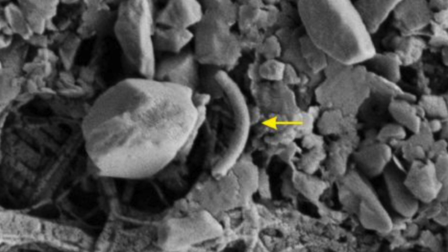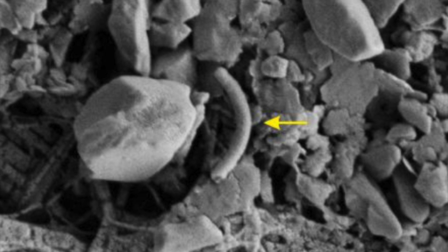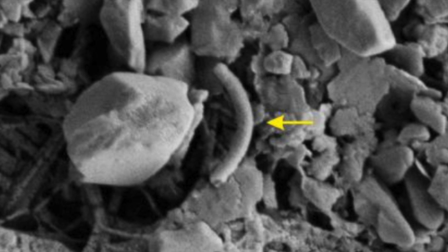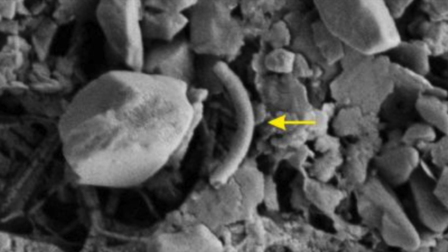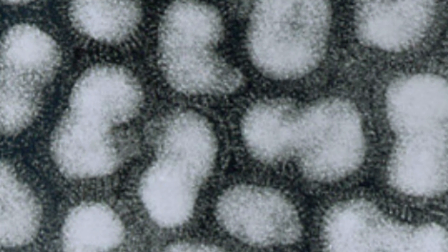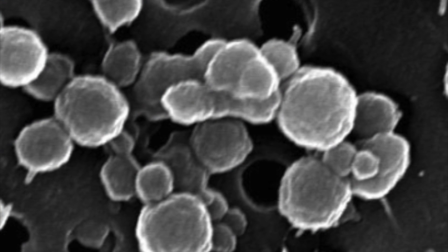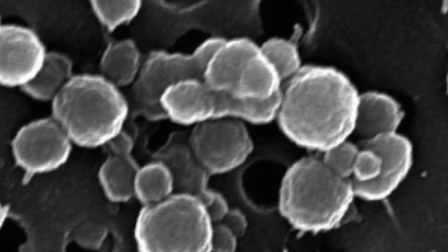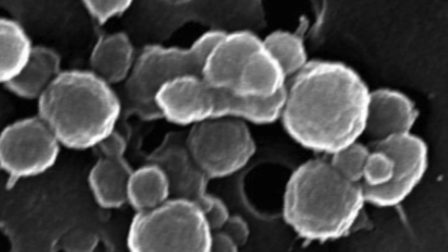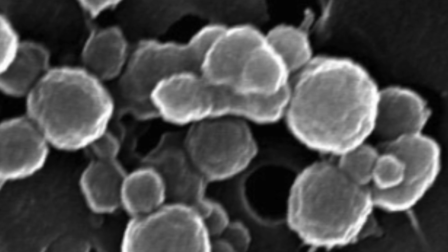The discovery of such a surprising abundance of life forms is important to researchers for two reasons. The first is that it gives hope and guidance to the search for extraterrestrial life forms, especially on Mars, which has evidence of dried-up underground saltwater lakes not unlike the one uncovered in the Antarctic. The second benefit is that it provides important information about the history of Antarctica and what that now uninhabited place might have looked like thousands of years ago.